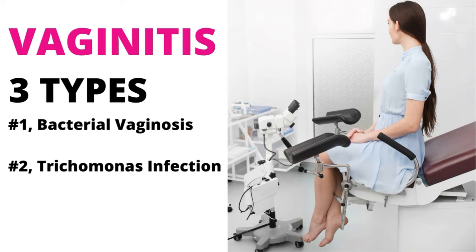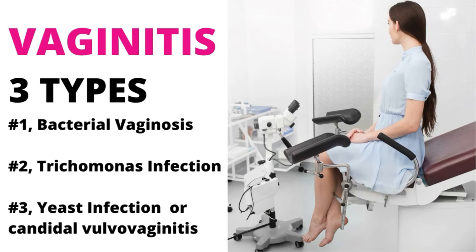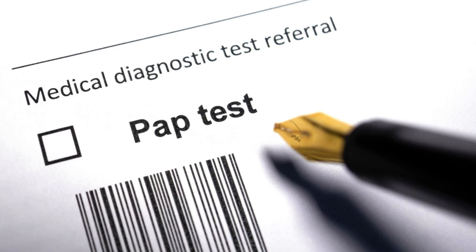Number 1: Bacterial Vaginosis. Number 2: Trichomonas Infection. And number 3: Yeast Infection, or Candidal Vulvovaginitis. We will go over these three types in upcoming videos.